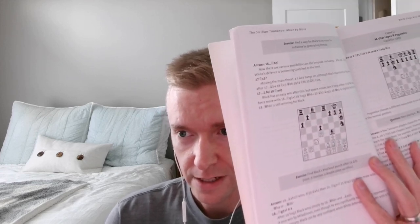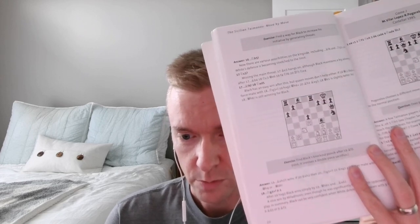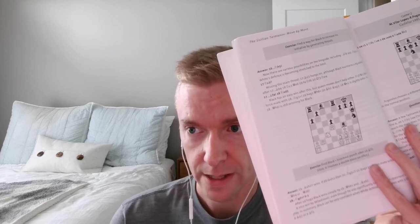They also play through full games, so it's not like some opening courses that stop at move 15 and leave you unsure what to do next. They take you all the way through to the end of the game. You can see here the game goes all the way to move 18 when black finally won. Almost every single move has accompanying text.